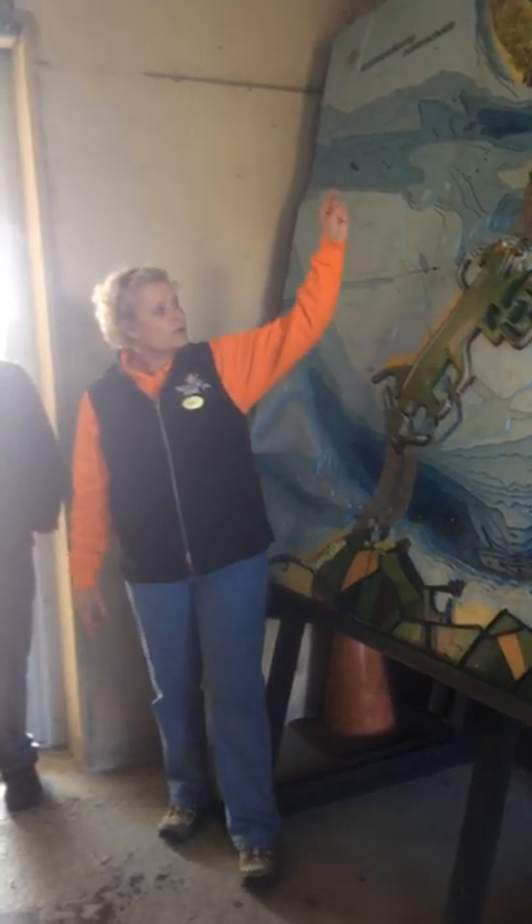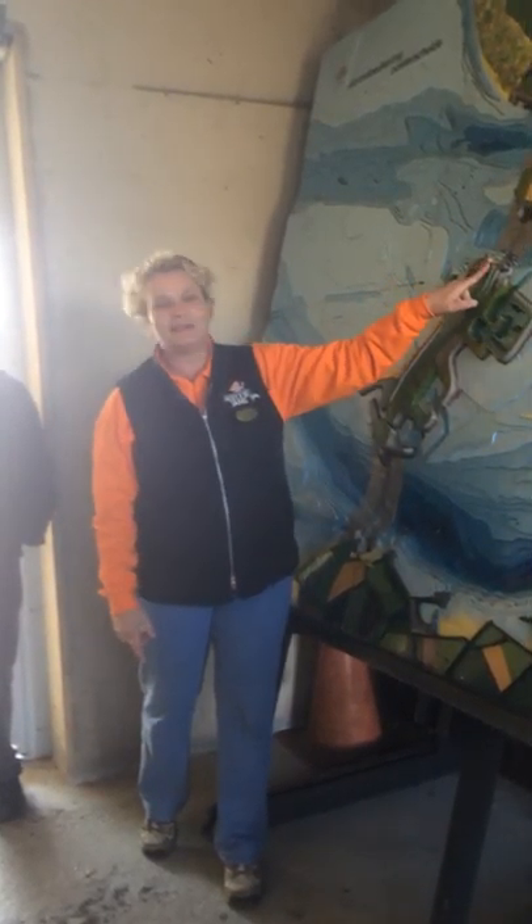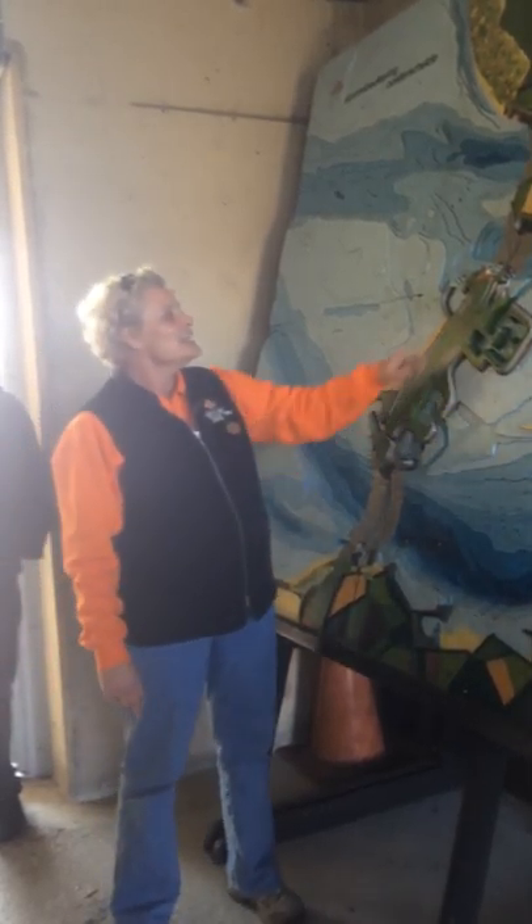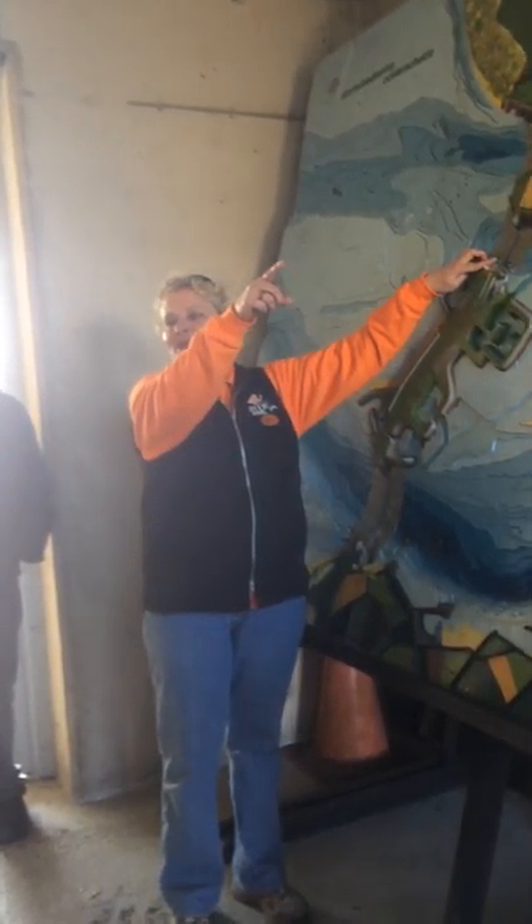So where are we right now? You can see it here on the map — this is where we are now. We are going to visit the first pier over here.